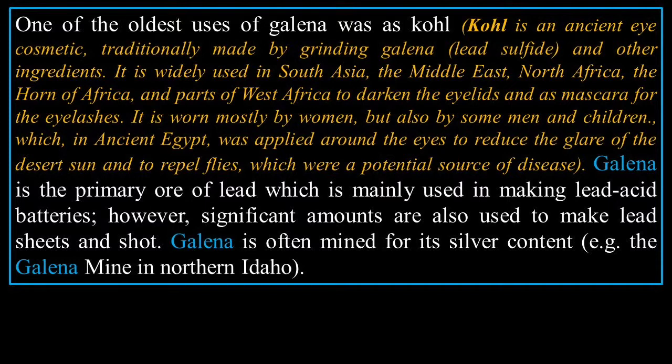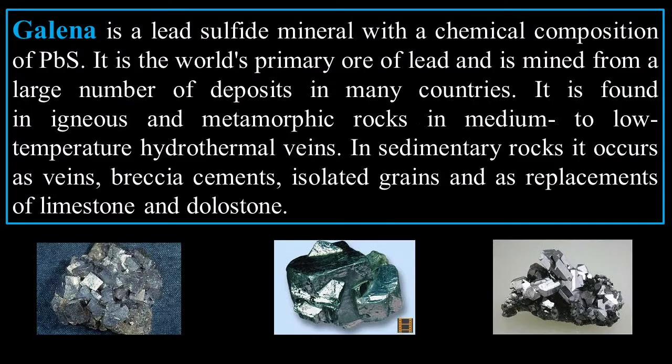Galena is the primary ore of lead, which is mainly used in making lead-acid batteries. Significant amounts are also used to make lead sheets and shot. Galena is often mined for its silver content — for example, the Galena Mine in northern Idaho. The first person to read this can give a five-to-ten minute presentation on galena as a cosmetic for extra credit.